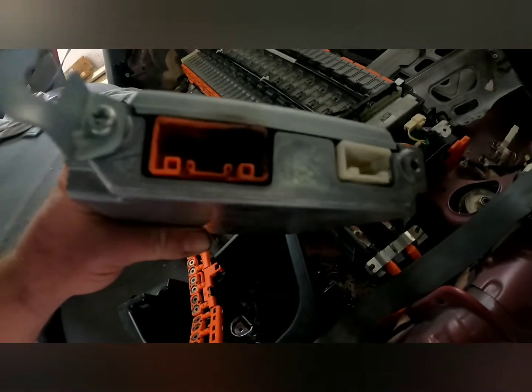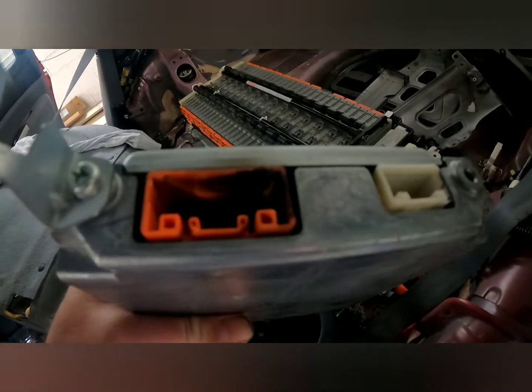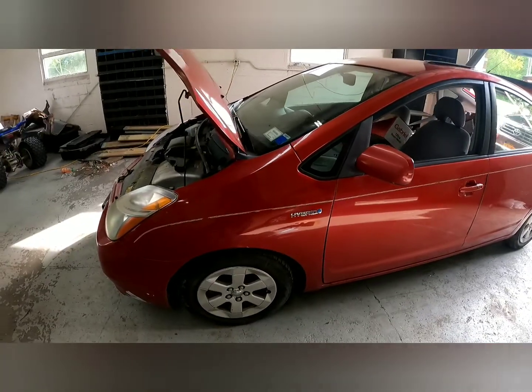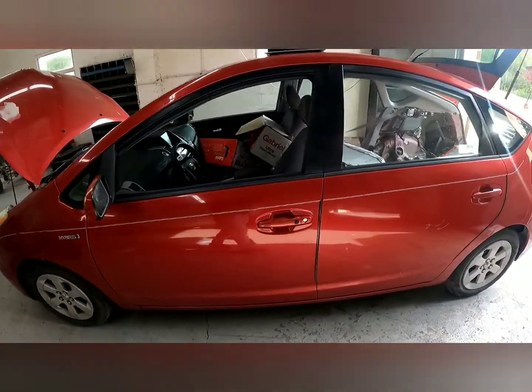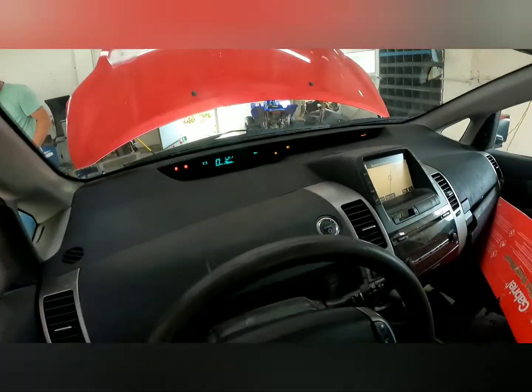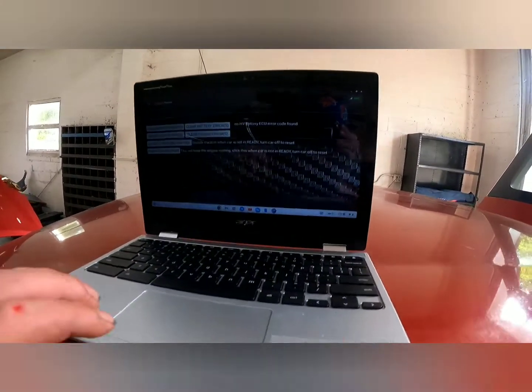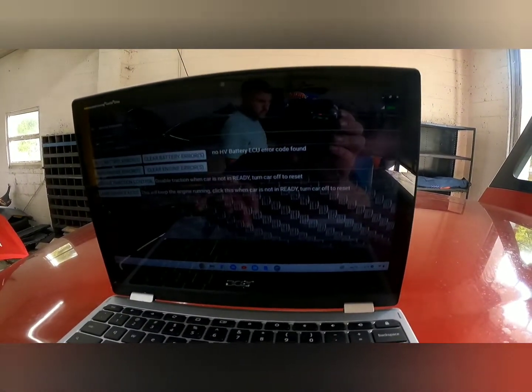After this we swapped the battery harness with the burnt plug and the ECU out. All three codes were gone.